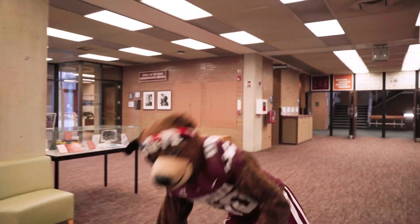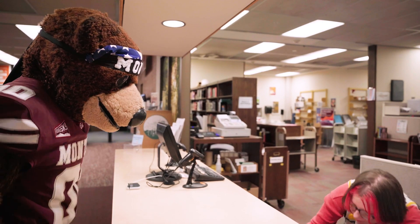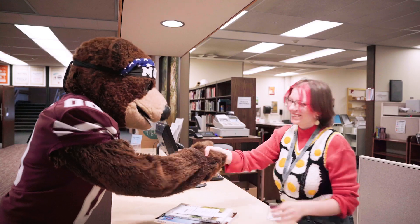Monty's first stop is the checkout desk to pick up books he placed on hold ahead of time, including a few from course reserves for his classes and some from around the world, thanks to Interlibrary Loan.